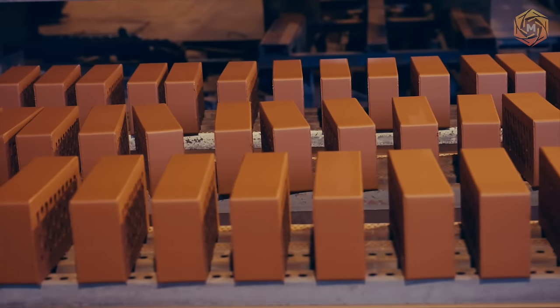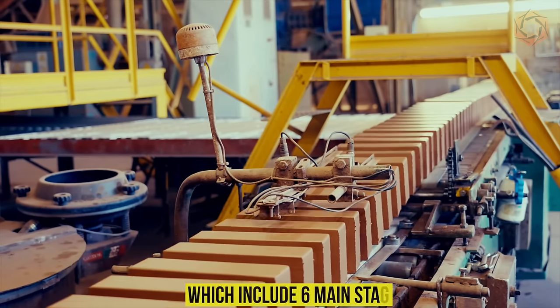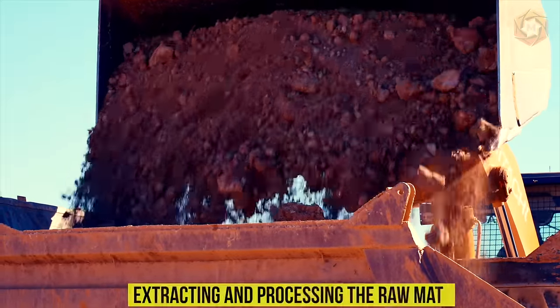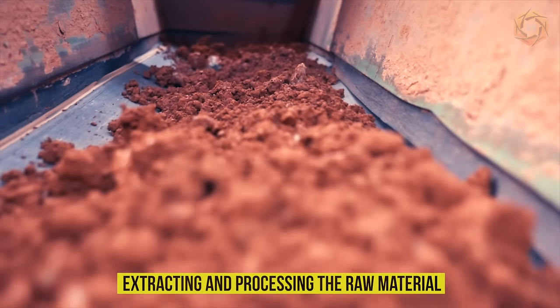Firstly, let's talk about the main stages of brick production, which includes six main stages. It all starts with the process of extracting and processing the raw material.